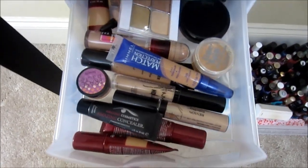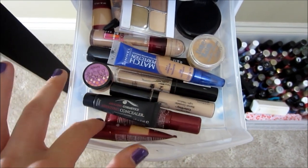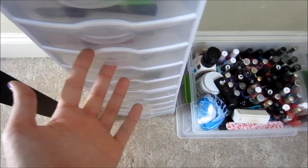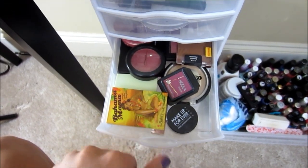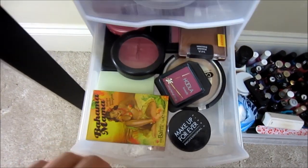Here I have my concealers: Amazing Cosmetics, Rimmel Match Perfection, NYX, Revlon — just a bunch that I really love. I know a lot of people are interested in knowing what I do with products I don't use — I give them all to my cousin. I actually recently went and cleaned my makeup collection and gave all the products I don't use to her.